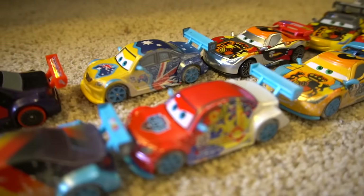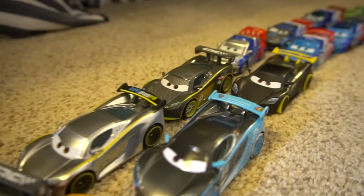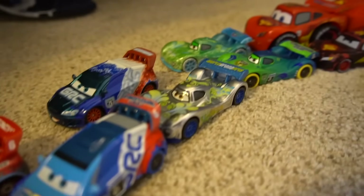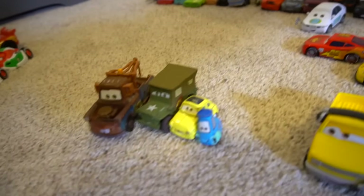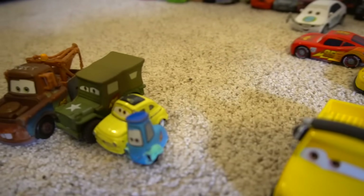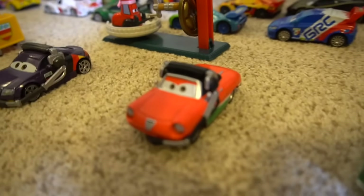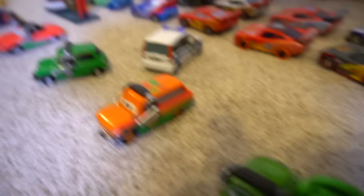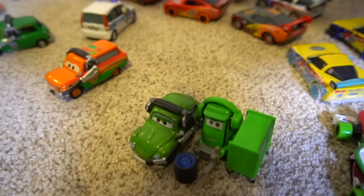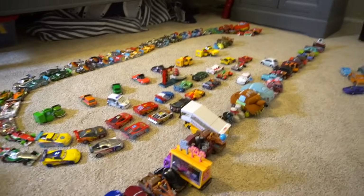Oh there's two Frosty, and another Raul, and Vitaly Petrov, Miguel. All the different Lewises, all the different Rauls, all the different Carla Velosos. Then we got Mater down here with Sarge, and Luigi and Guido, and then we got Jeff Corvettes and Miguel's, Max Schnell, Francesco, Nigel Gearsley's, Rip Clutchgonski's pit, and Carla Veloso's. And there's a security guy right there.